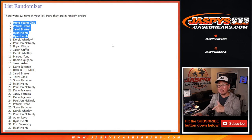JaspysCaseBreaks.com. I think there may still be some full spots left if you just want to forget about the risk and get a spot straight up — you can do that as well. You've got both options. JaspysCaseBreaks.com. I'm Joe, and I'll break more with you next time. Bye-bye.